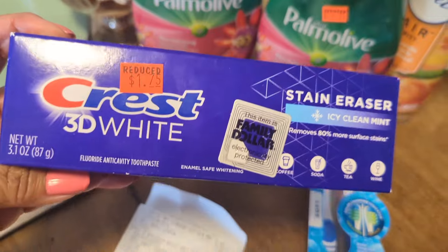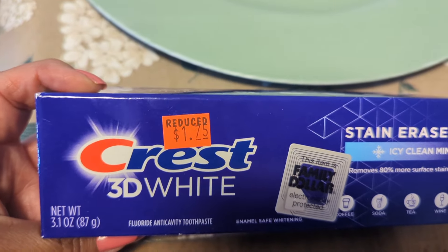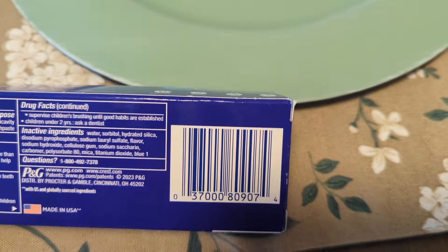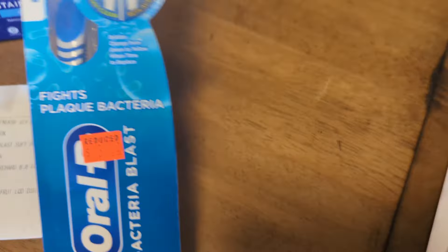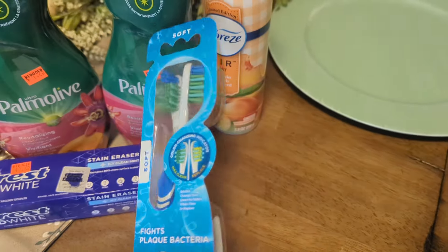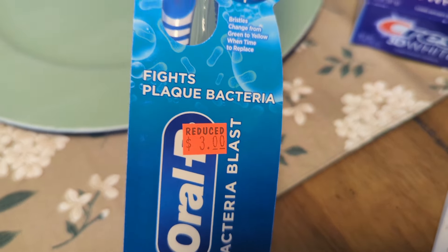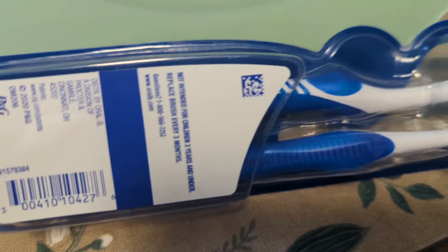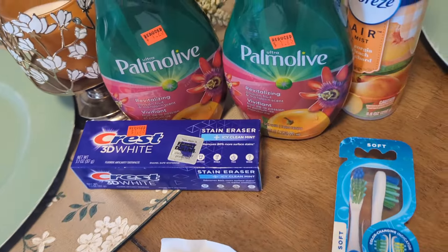This was $1.75 and it was tagged, and there's a $2 coupon. It is the 3.1 ounce Crest 3D, and there's the barcode. And of course we have the Crest Oral-B Bacteria Blast — this is the 2-pack. This one was $3 and it is tagged correctly. Some of the stuff might not be tagged the correct price, but you can always scan it with your app and hopefully it is showing correct. But that is the barcode on that. And let me share with you the receipt.